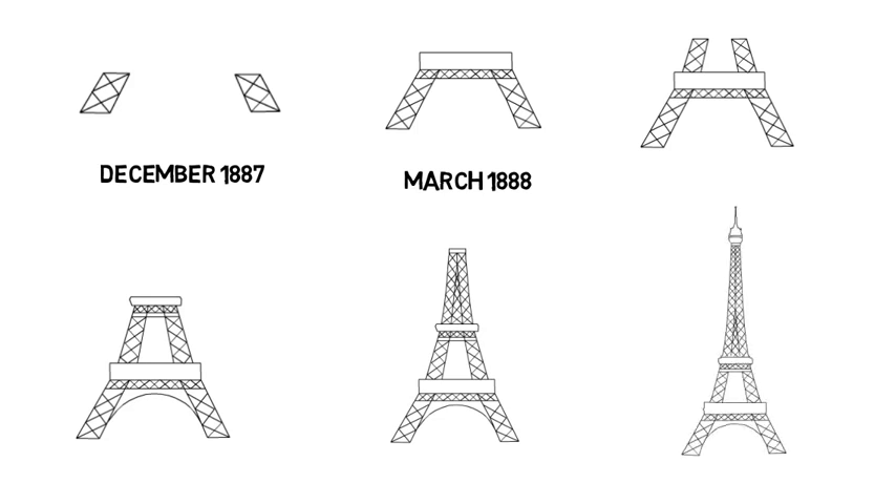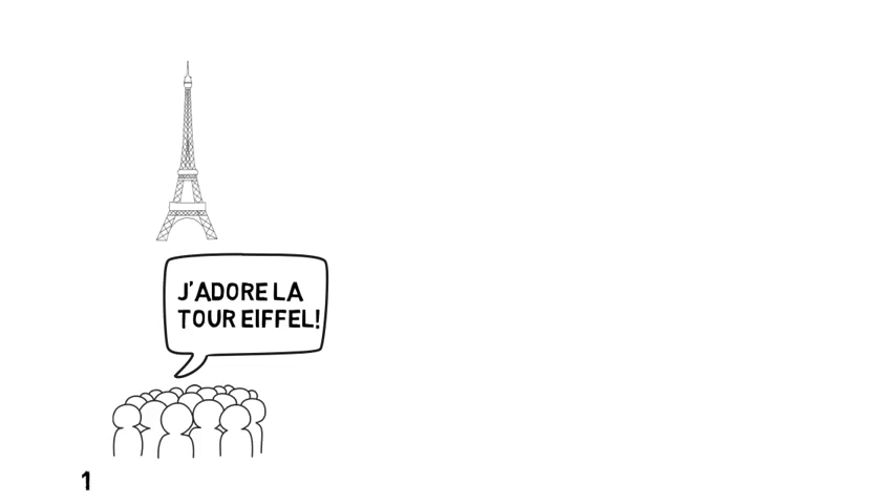The entire structure was completed in March 1889, opening to the public in the same month. The tower was a roaring success, with 1.9 million people visiting over the course of the exhibition.